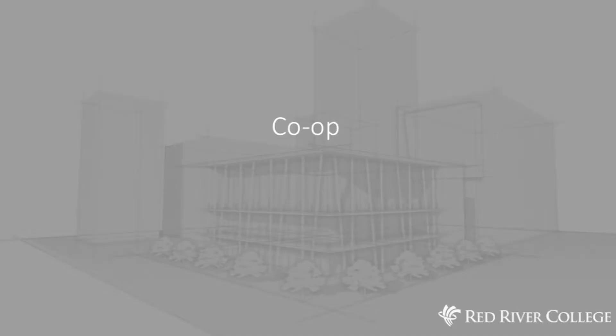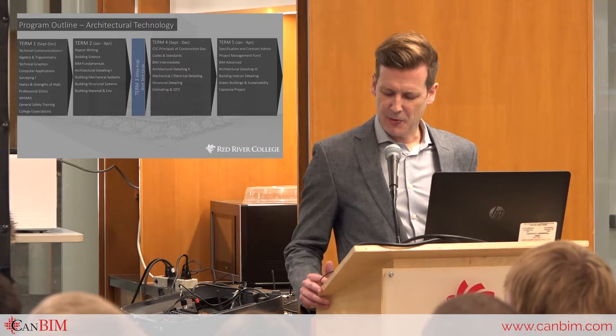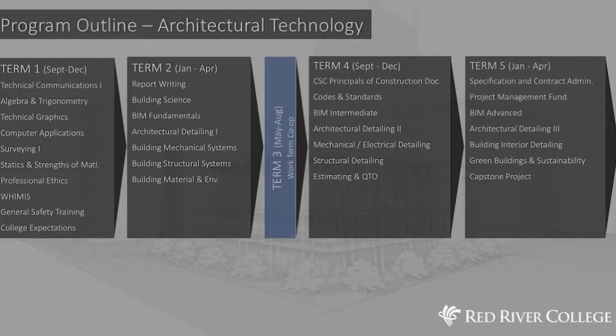Co-op. Our co-op program has always had a positive reputation for providing industry with students that are looking to gain valuable experience in between their years of study. With the architectural program we have made one specific change. Unlike our civil engineering program where all students receive a common first year of studies before moving on to their chosen disciplines, the Architectural Technology Program has made changes to the program structure by shifting the specialized skill set before the students leave for co-op. We believe this gives students the fundamental skills required that will make them employable in AEC firms.